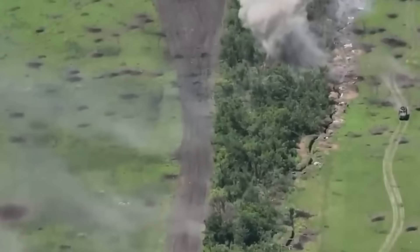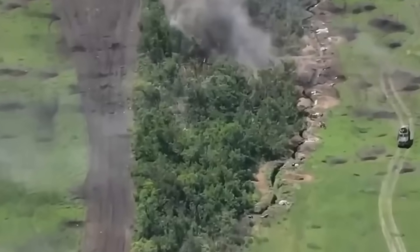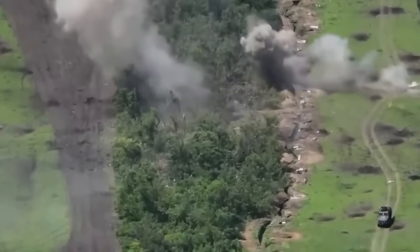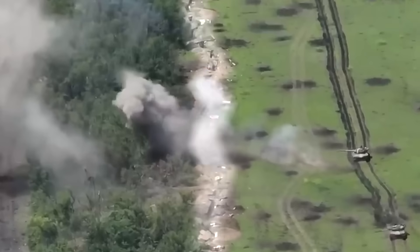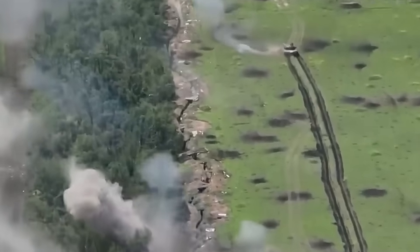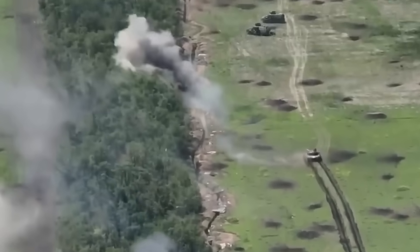This video shows a successful attack by Ukrainian forces, during which they managed to capture Russian-fortified positions. The Russians dug in these trenches but soon ran out of ammunition. The Ukrainian forces quickly decided to seize the opportunity to attack them.